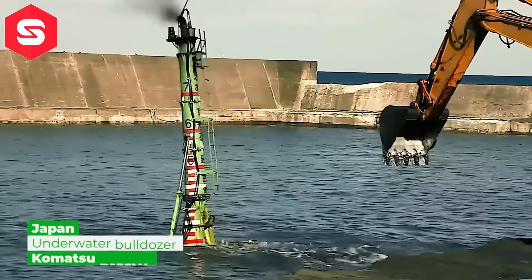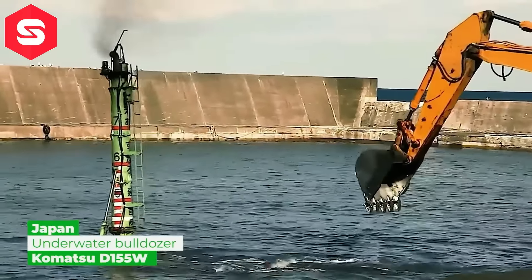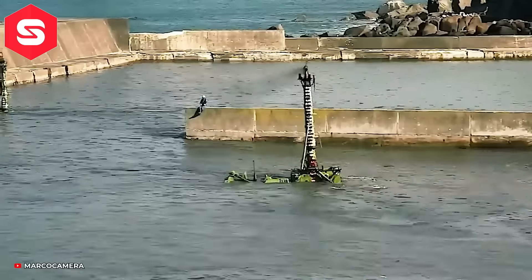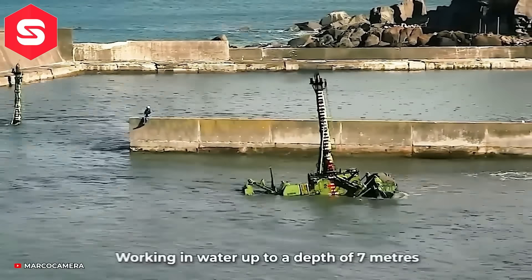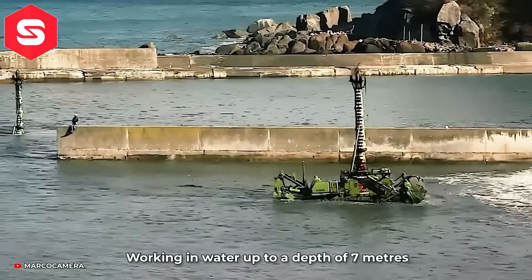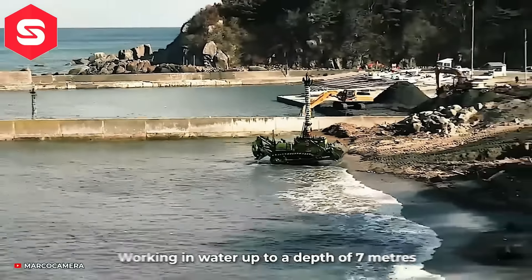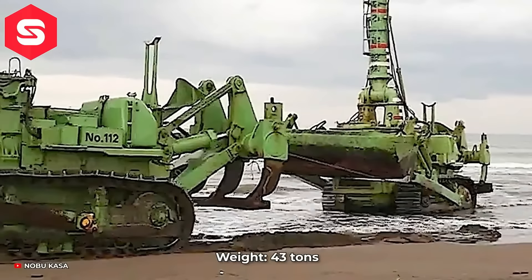Xe ủi lội nước là một thiết bị đặc biệt, được thiết kế để thực hiện các công việc nạo vét, ủi, xây dựng và bảo trì dưới nước. Xe ủi lội nước là một trong các công cụ quan trọng trong các dự án xây dựng cảng, đê điều và các công trình dưới nước.